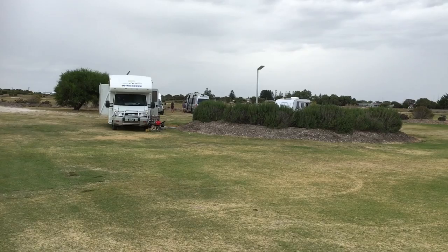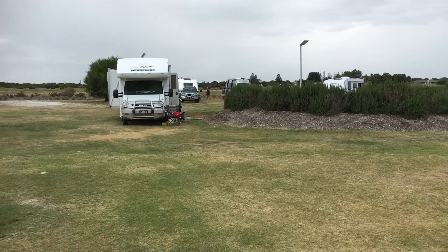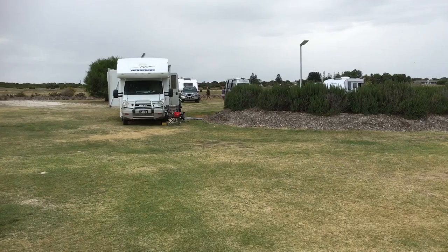Perfect for Max — she can relax and we're not trudging dirt and rubbish all through the motorhome. We really like it. So that's a look around here in Kingston SE in South Australia. Hope you enjoyed the video and we'll talk to you again really soon. Cheers guys, bye!